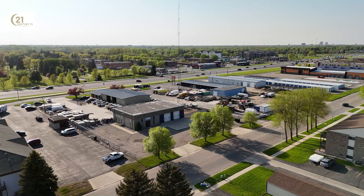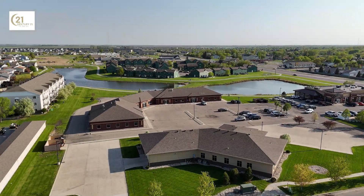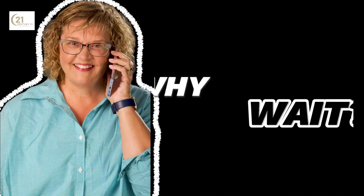This is an incredible opportunity to make this house your new home. Experience the best of both worlds, where the joy of nature meets the comforts of modern living. So, why wait?